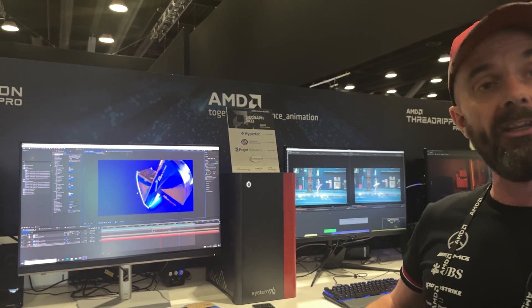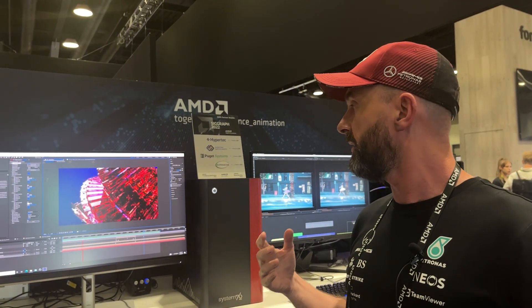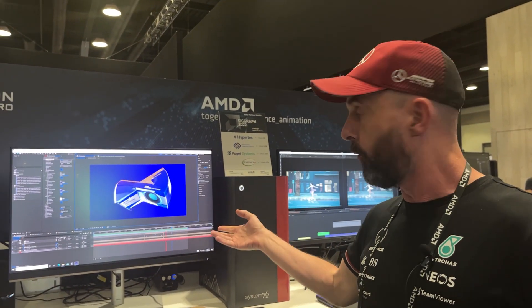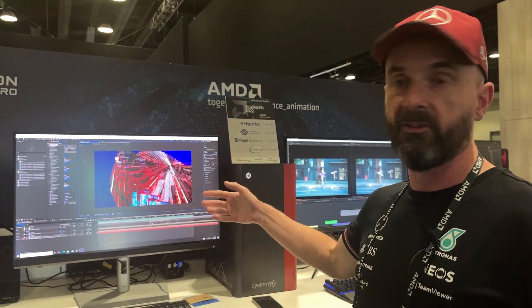Hi, this is Mike Griggs. I am at the AMD stand at Siggraph 2022 and I'm going to take you through a couple of our machine demos here. I'm an independent artist who works alongside AMD, creativebloke.com, and what we have here is an animation that I created for AMD showing off the amazing Radeon Pro W6800.